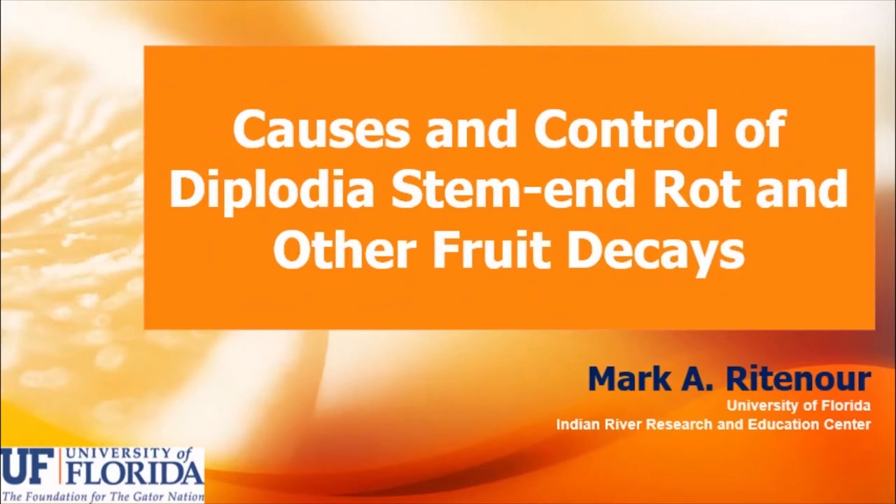Hello, I'm Mark Reitenauer and I'm sorry you missed my presentation at the Florida Citrus Show, but even if you're reviewing it, I was covering causes and control of Diplodia stem-end rot and other fruit decays here in Florida, and some of the work that we've been doing recently to try to help address these issues.